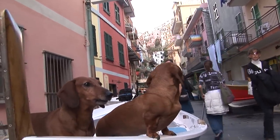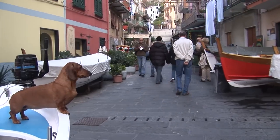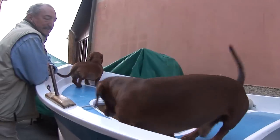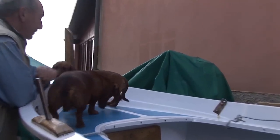Some friendly hounds just saying hello — they are not threatening in any way. Their master is giving them a free leash and these guys are very well behaved.